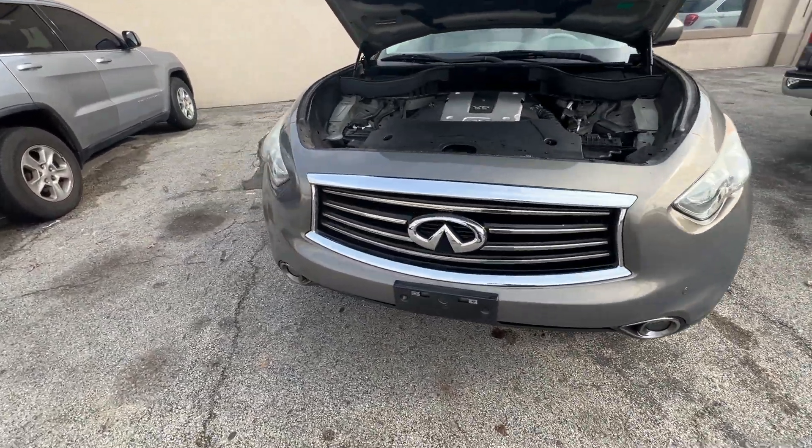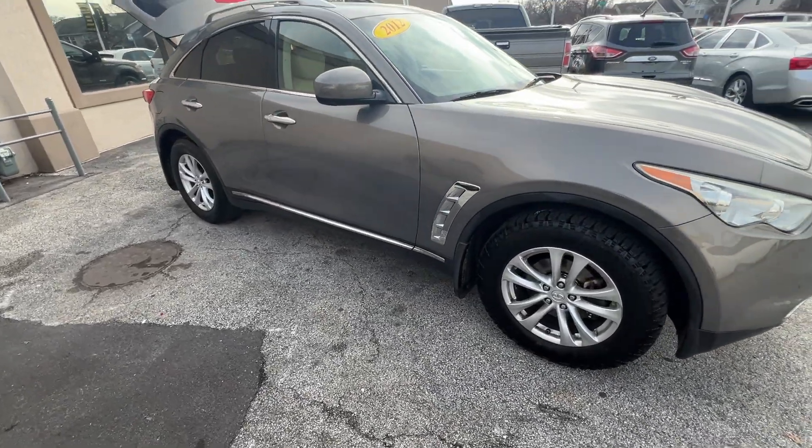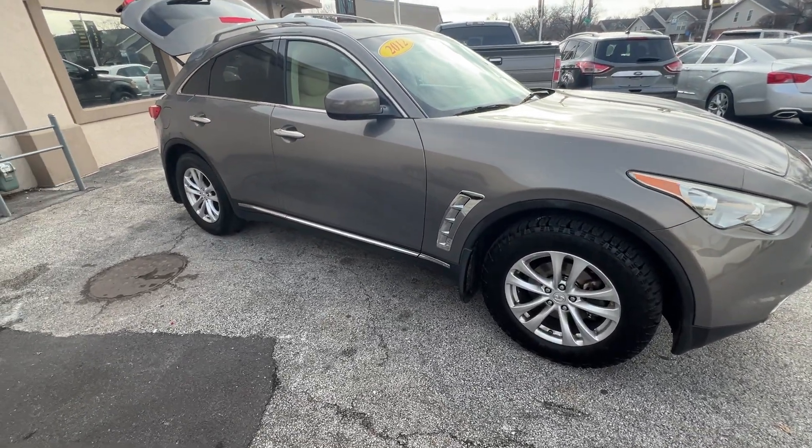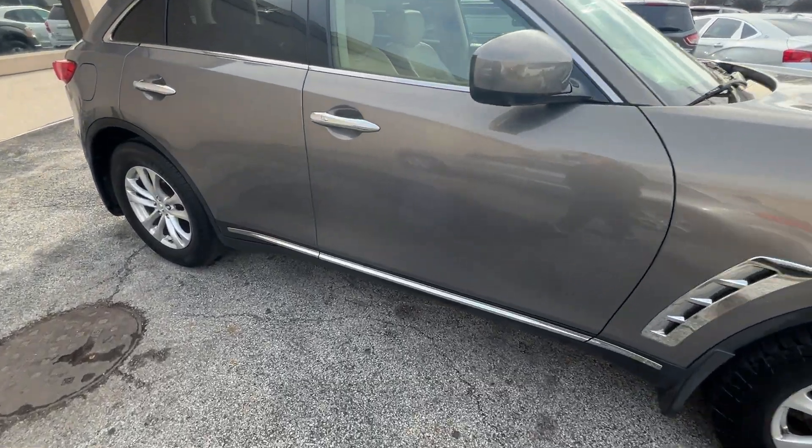Hi folks, this is Ed from Mr. C's Automart with another new arrival: a gray 2012 Infiniti FX35 all-wheel drive. This is a limited all-wheel drive with 160,000 miles.